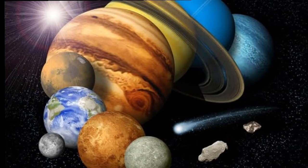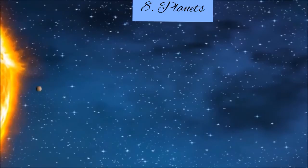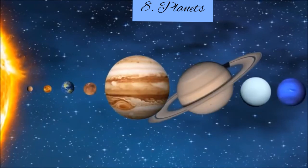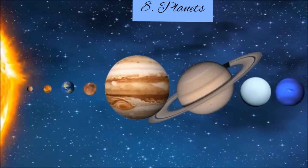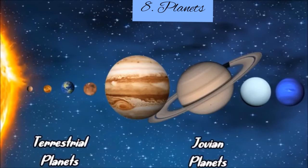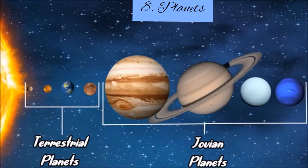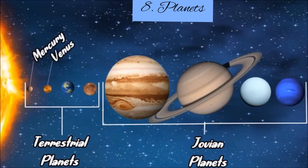The planets are also part of the solar system, and it is composed of eight planets, classified as terrestrial planets and Jovian planets. The terrestrial planets are Mercury, Venus, Earth, and Mars.